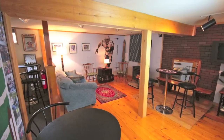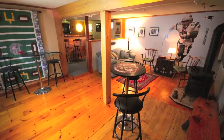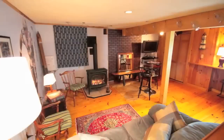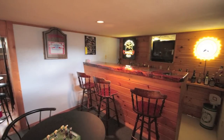If you need a room for the kids, to watch a game, to entertain, or just a place to call Mantown, the finished lower level has it all. From the great gas burning stove to keep you warm to the bar area, this finished lower level is simply stunning.